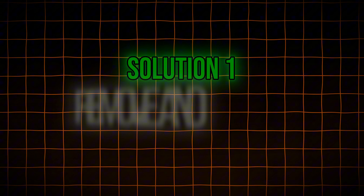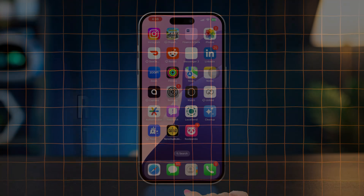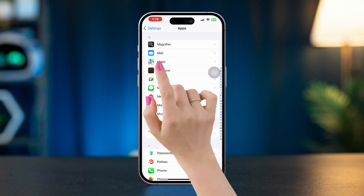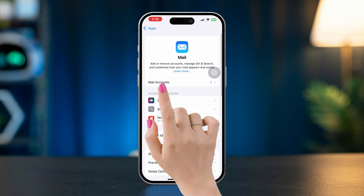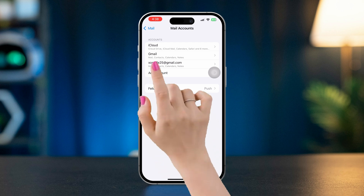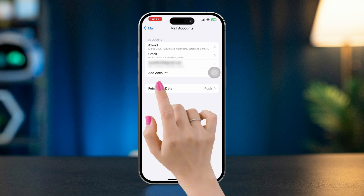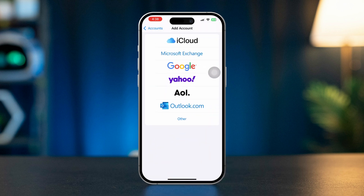Solution 1: Remove and re-add the email account. Open Settings, scroll down, and tap Apps. Scroll down and tap Mail. Tap Email Accounts and select the email account that's causing issues. Tap Delete Account. Then return to Accounts and tap Add Account to re-add your email account.